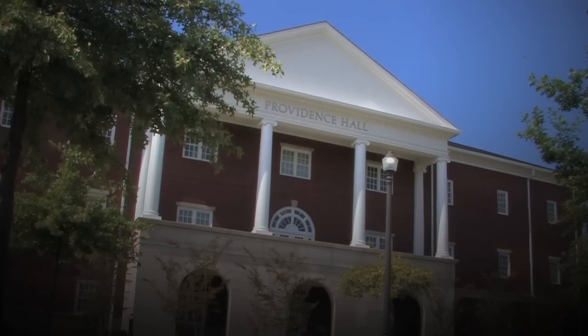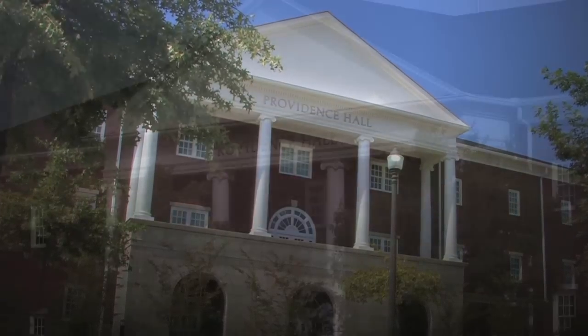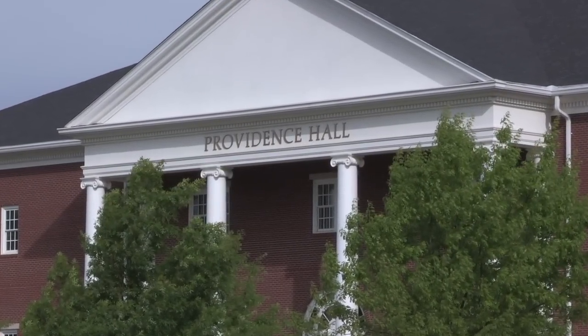Welcome to Providence Hall, home to the Union University School of Pharmacy and the Center for Excellence in Healthcare Practice. Come on in, let's take a look.